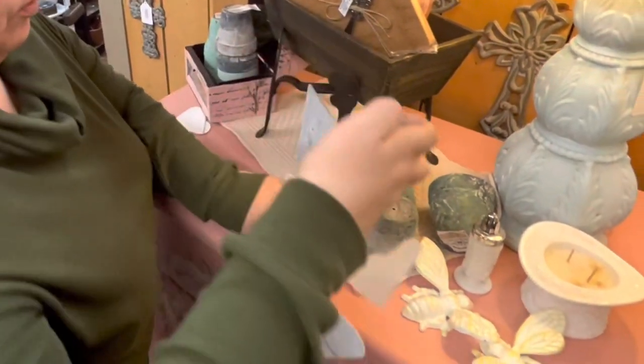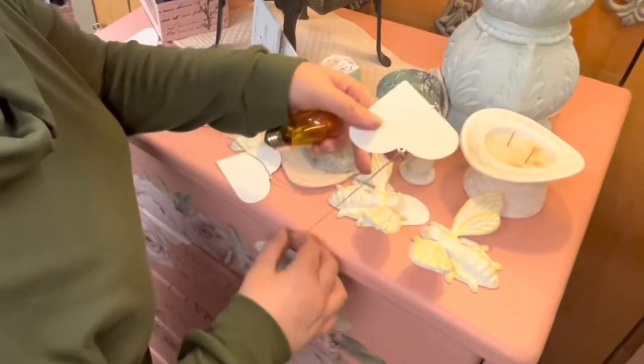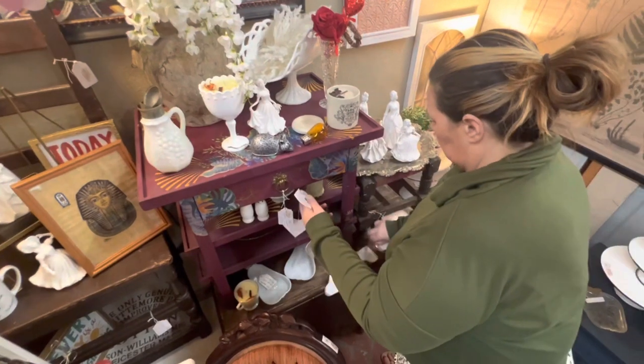I'm adding in some little hearts and bees and terracotta pots to plant sweet little plants in, just to kind of welcome springtime and Easter into our booth.